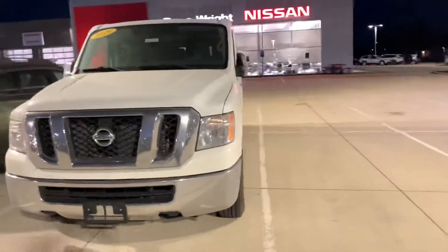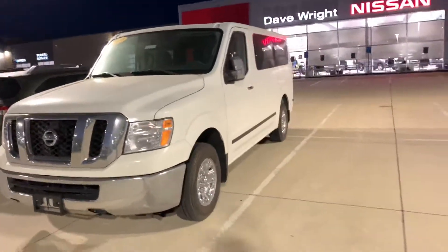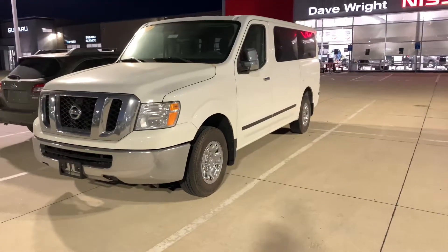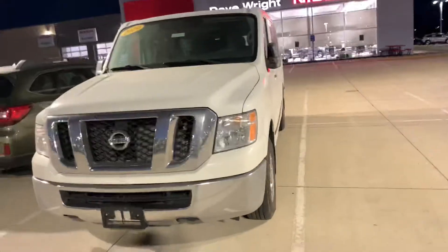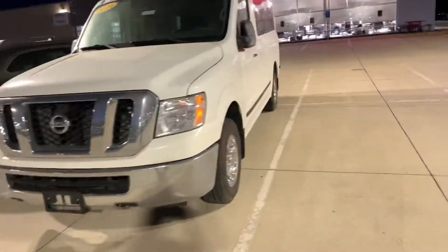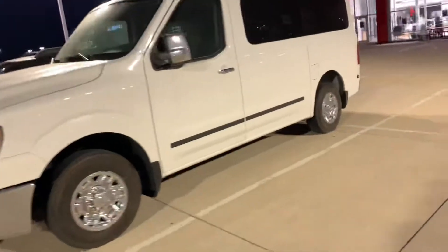Yeah man, just want to let you know that we got this in here. I'll work on getting you some information sent over, but like I said, these don't last long and the truck just dropped it off here this evening. So let me know if you have any other questions. My name is Zach, you can best reach me at 319-595-4432. Thank you.